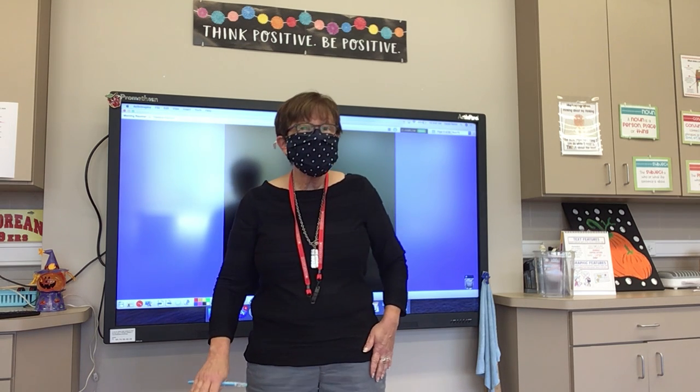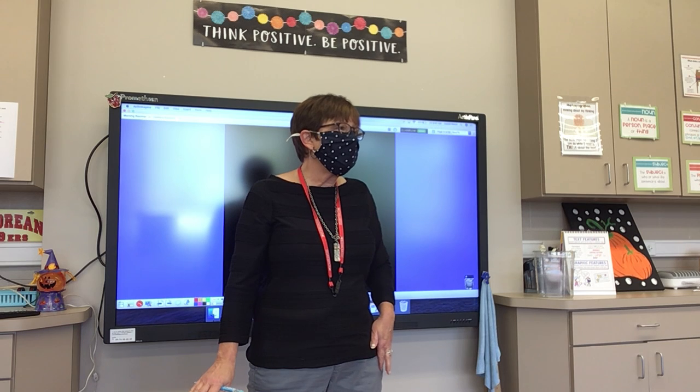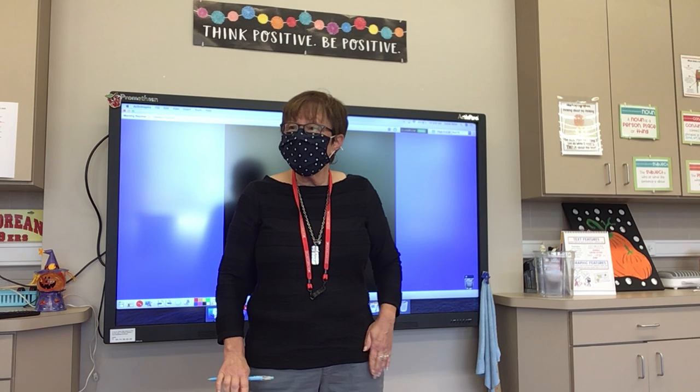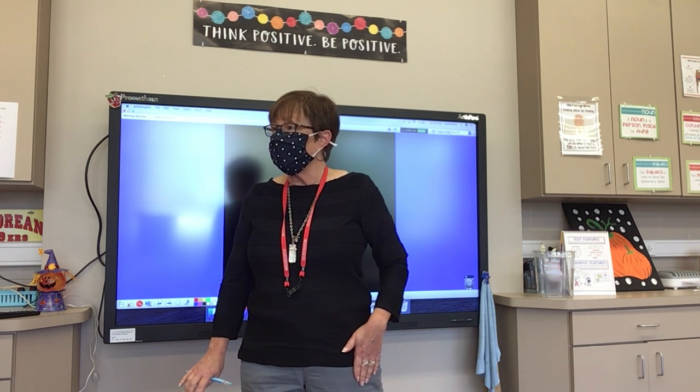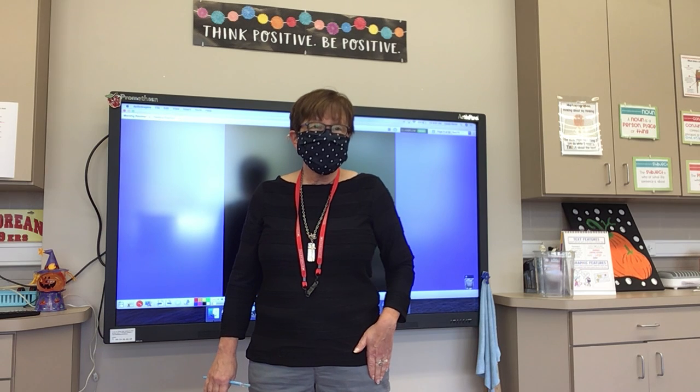Number five: below. The United States is below Canada. Below.